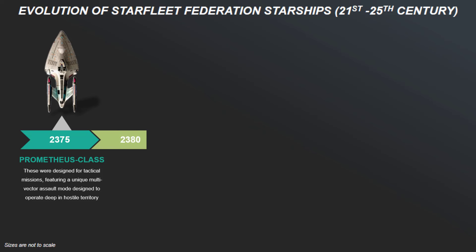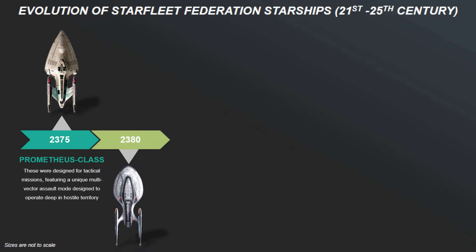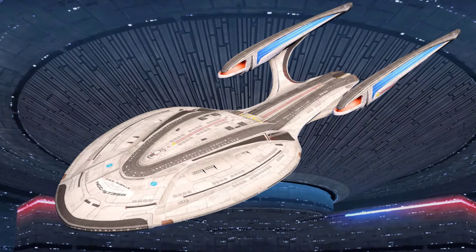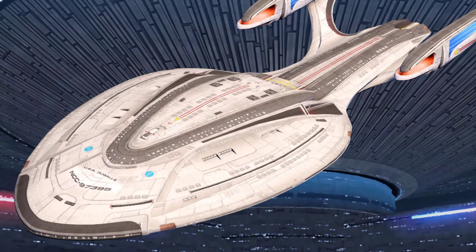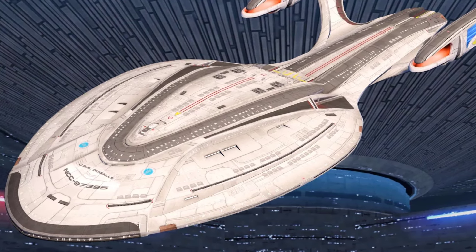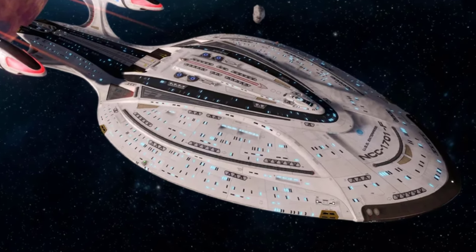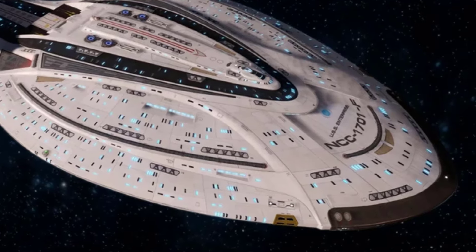The next step in the evolution of starships took place five years later with the Odyssey-class starships, designed as flagships for deep space exploration. Larger and more advanced than the Galaxy-class, these ships featured enhanced warp capabilities with improved shielding and state-of-the-art internal configuration for crew comfort and mission flexibility. The USS Enterprise NCC-1701-F was among the most prominent ships of this class.